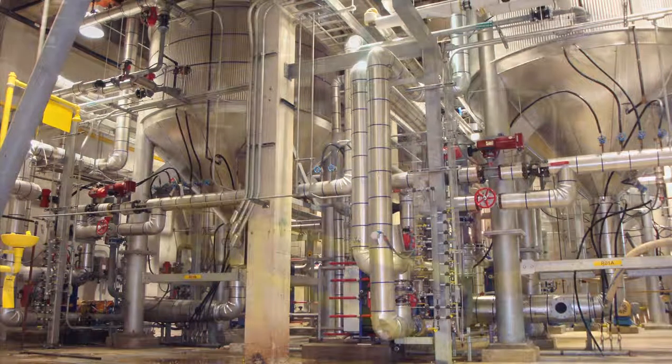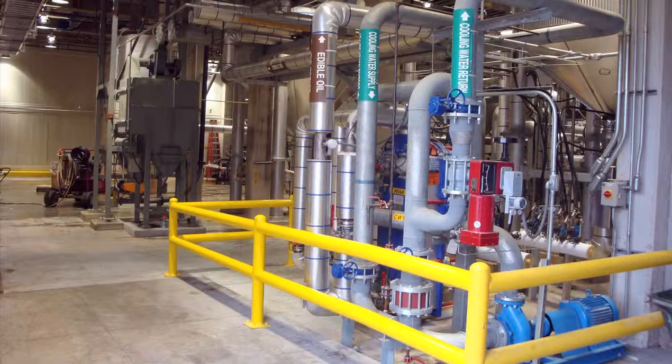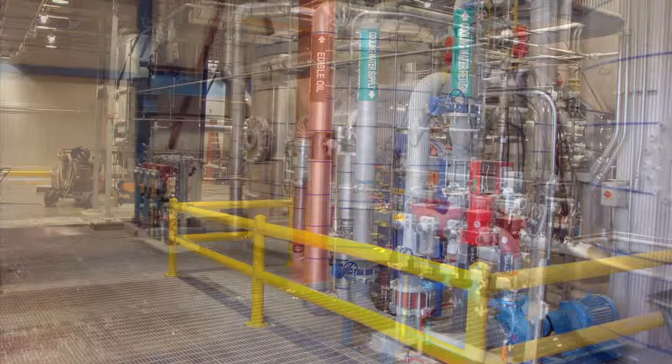MMS was able to perform over 50 percent of the total project welds in their shop before even getting to the construction phase, which shaved days off their estimate. The shop fabrication phase set successful conditions for the construction phase and epitomized what merit shop can do to productivity and morale.